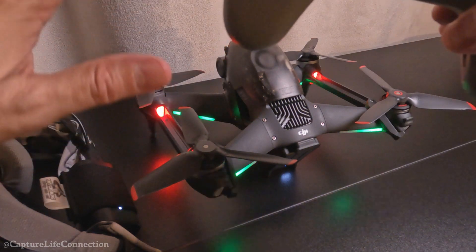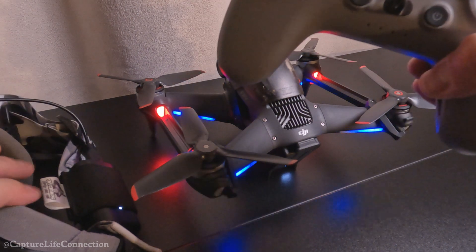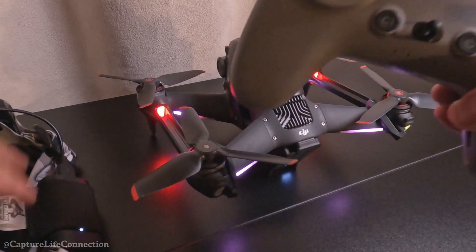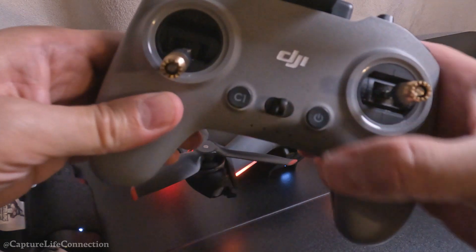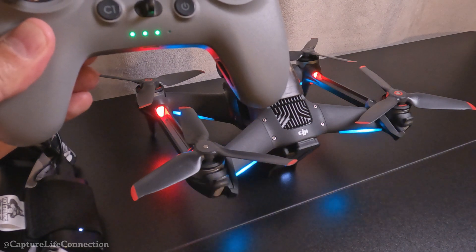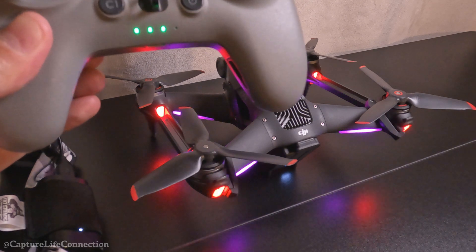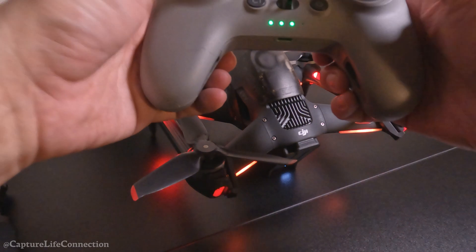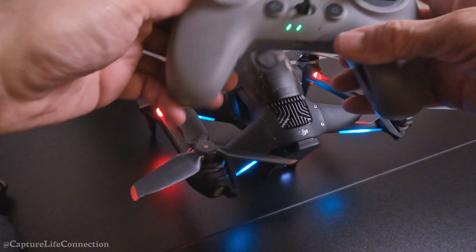Now if I turn the controller off, those lights - boom - it went green. This is the way it's supposed to look when it's actually going to work, connect properly, and arm. But it's not arming. The goggles are on, everything's on properly. This should be ready to fly, but once I turn on the remote - watch - boom, it goes red.